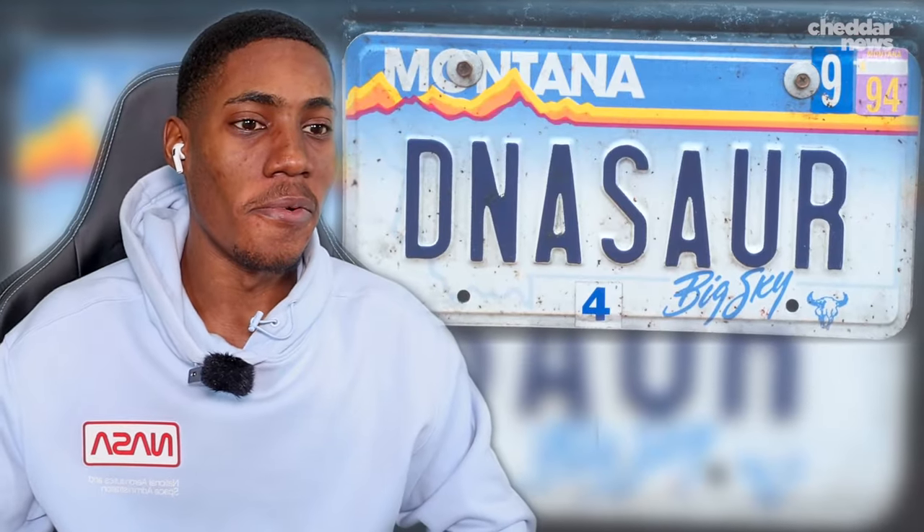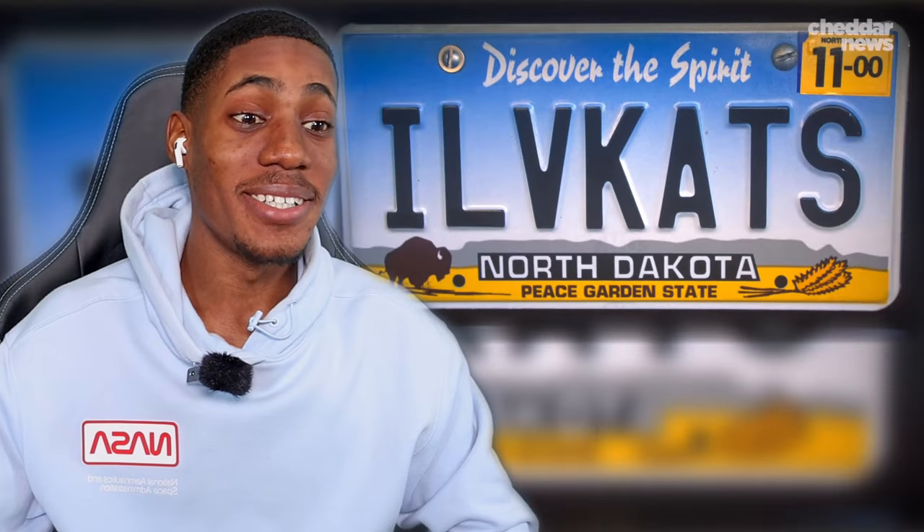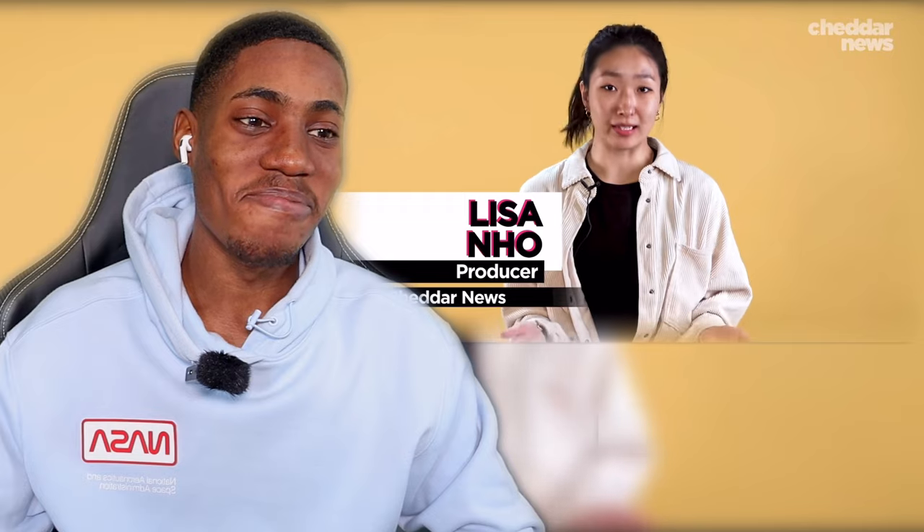And in some places, you can put whatever message you want on them. Now let's compare them to their European counterparts.